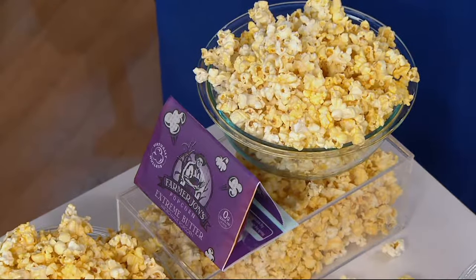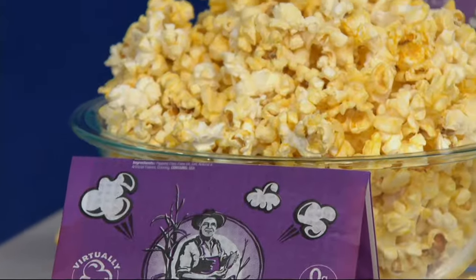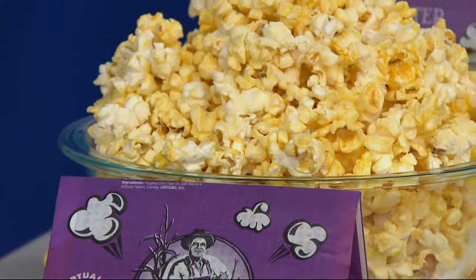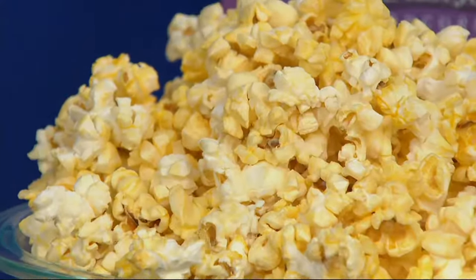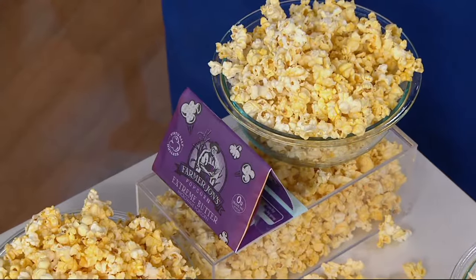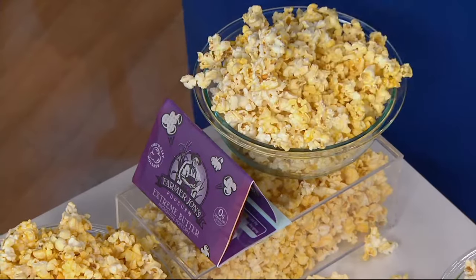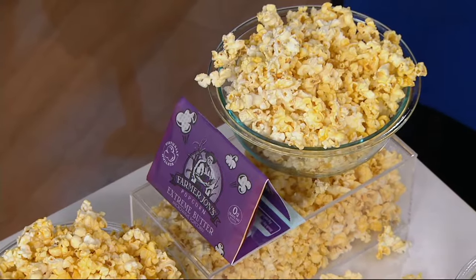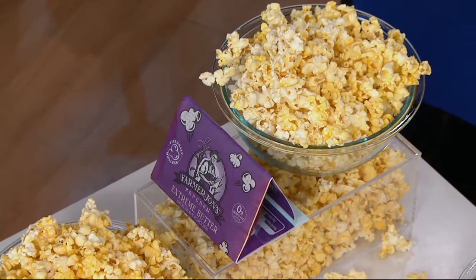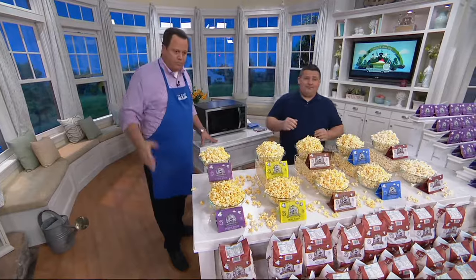How long do we microwave this popcorn? Every microwave is a little bit different. What we recommend is when you get this at home, you put it in the microwave and the first time you stand by it. Start around two minutes — you'll know it's done when the kernels stop popping with two to three seconds between each pop. This one here is a minute and 45 seconds; mine in my office is three minutes and 10 seconds. If you open the bag and it's not completely full or there are unpopped kernels, you just didn't microwave it long enough.